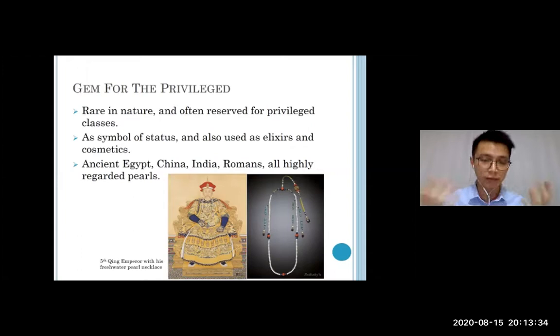Indians also took pearl as a symbol of status. All these ancient civilizations highly regarded pearls. This picture shows the fifth King Emperor with his freshwater pearl necklace — on the right is the actual photograph of him wearing it. It's a very long pearl necklace that also includes lapis, ruby, emerald, and sapphire. It was sold at auction for millions of US dollars to a private collector. The picture itself proved its authenticity — everything matched exactly — so it is truly a one-of-a-kind historical piece.